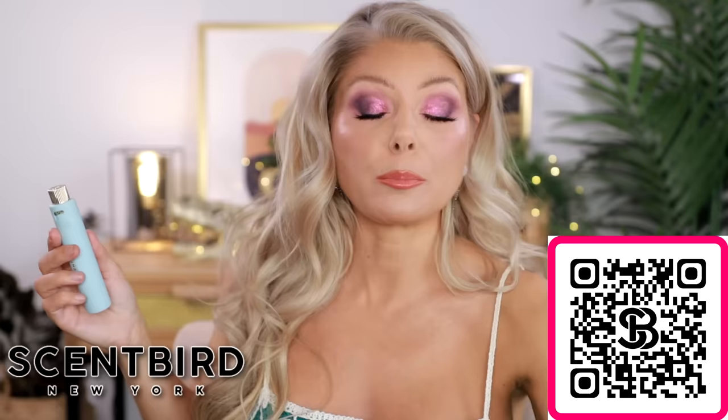The cases are really easy to open — you just click them in — and you can reuse them. These are perfect for traveling and perfect for putting in your purse, which is what I do a lot. Let's talk about the first fragrance.